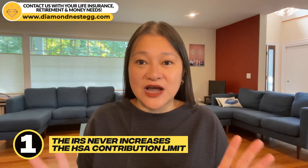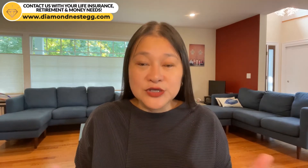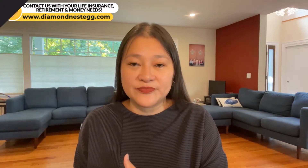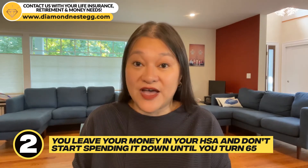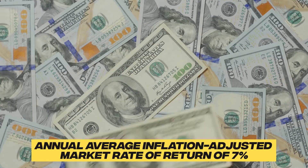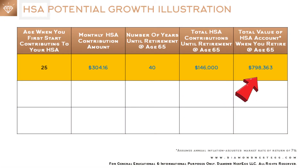If we assume the IRS never increases the HSA contribution limit again — unlikely, but it makes the calculation easier — you basically put $304 every month into your HSA from age 25 to age 65. We assume you leave your money in your HSA and don't start spending it down until you turn 65, and you invest the money in your HSA at the annual average inflation-adjusted market rate of return of 7%. You would have over $798,000 in your HSA by the time you retire at age 65 to put towards your healthcare costs.